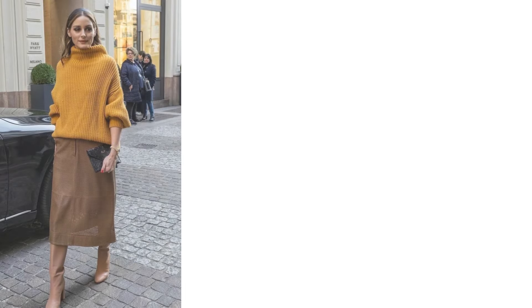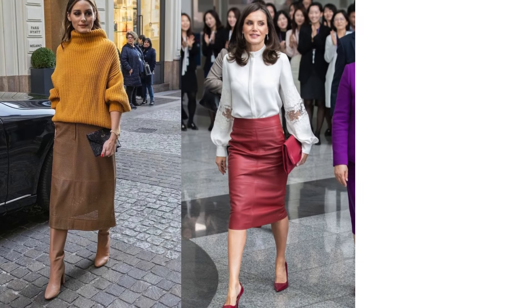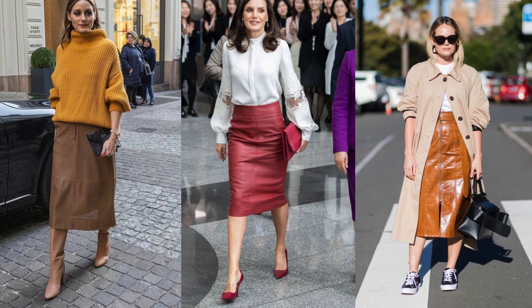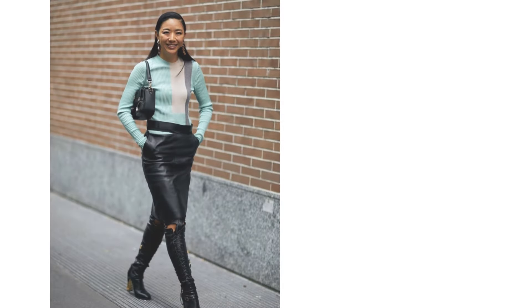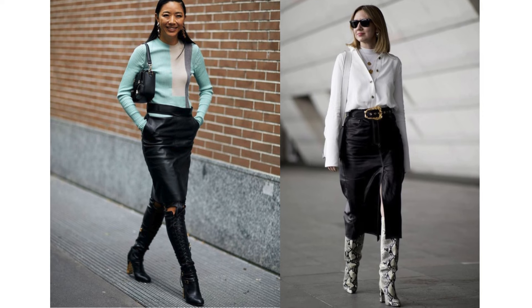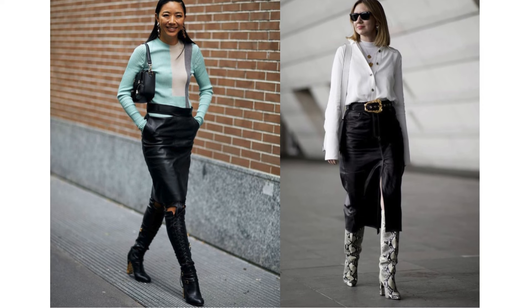Leather is inherently bold, so balance it with softer or more structured pieces like a knit sweater, breezy blouse, or classic trench coat. This contrast ensures the look is chic without overwhelming. Pairing leather midi skirts with sleek knee-high boots creates a seamless silhouette that elongates the legs and avoids any bulk, especially with form-fitting designs.